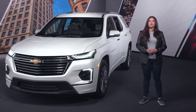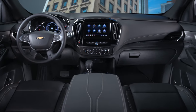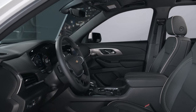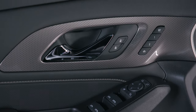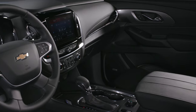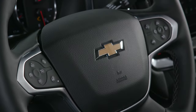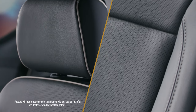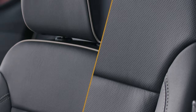Let's take a look at the roomy inside with three rows and seating for seven. Perforated leather appointed seats are for the first and second rows with three interior color options, including the exclusive jet black with contrasting maple sugar accents shown here. Premier includes a power tilt telescoping steering column with heated steering wheel and offers available heated front and second row outboard seats as well as available ventilated front seats.